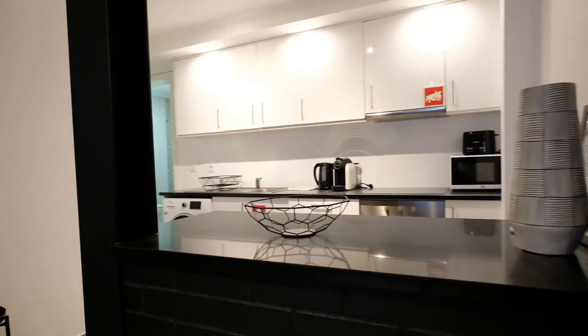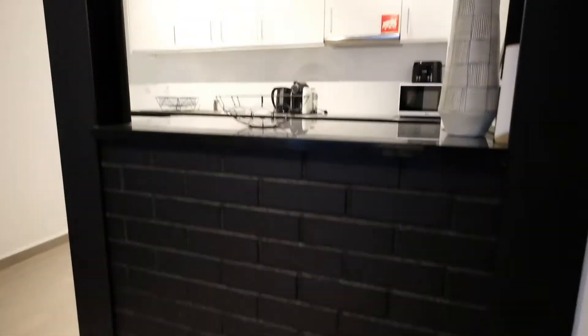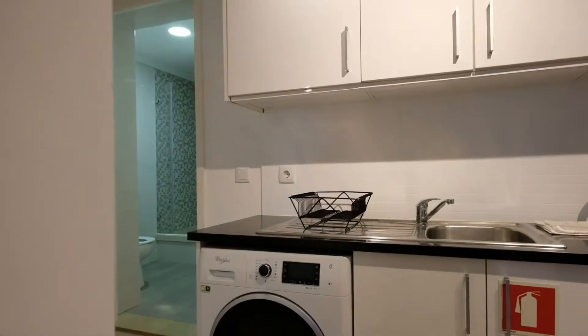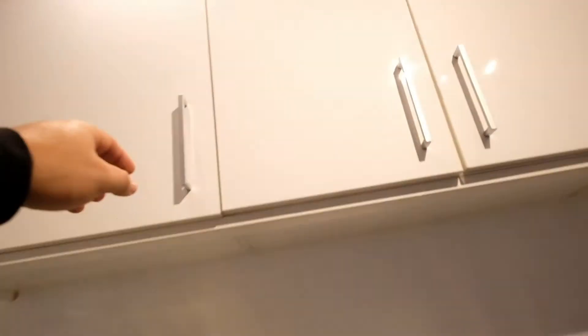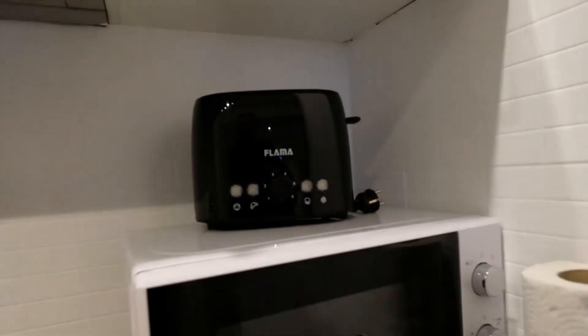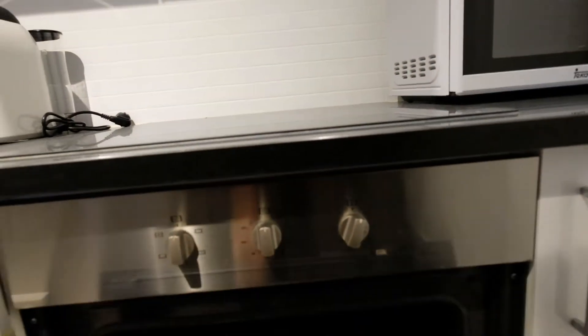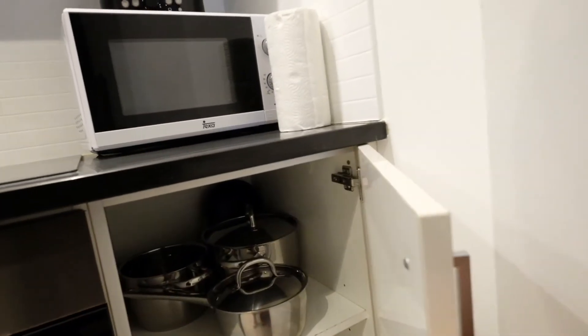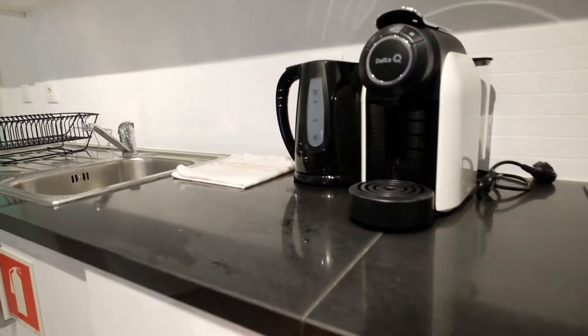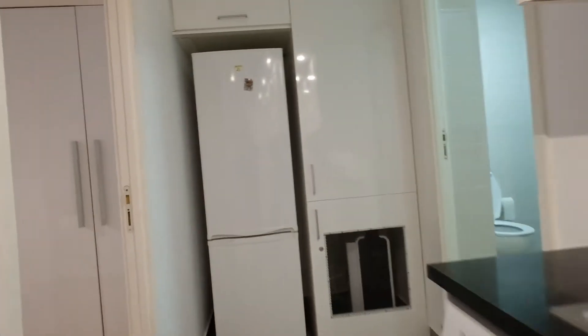Right here is the kitchen — look at this place, it's really beautiful. The kitchen is fully equipped: we have a washing machine, storage, glasses, plates, coffee machine, toaster, and microwave. There's an electric oven, pans — you've got everything right here. And right here is the fridge.